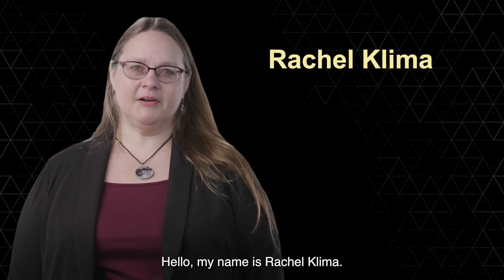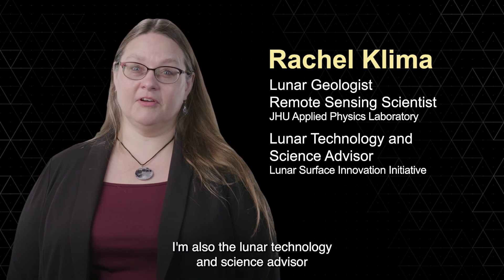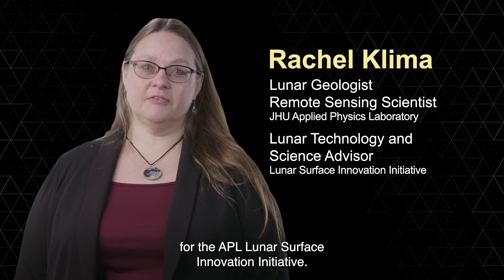Hello, my name is Rachel Klima. I'm a lunar geologist and remote sensing scientist in the Moon and Rocky Planets Group at the Johns Hopkins Applied Physics Laboratory. I'm also the Lunar Technology and Science Advisor for the APL Lunar Surface Innovation Initiative.